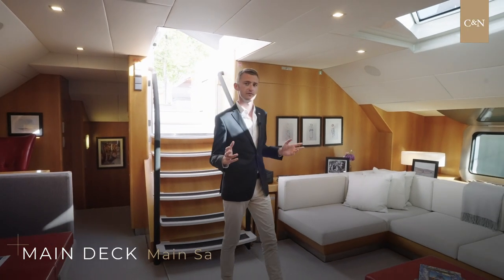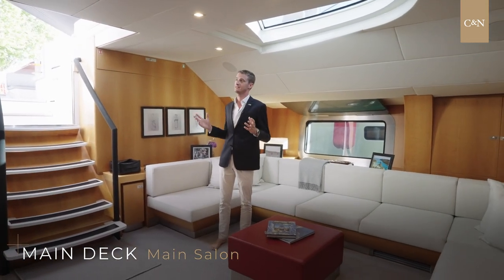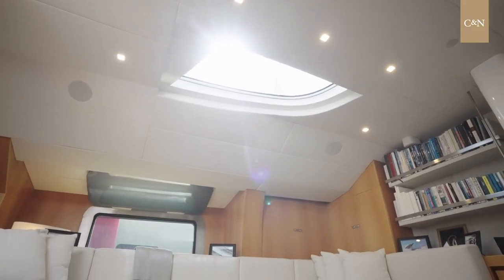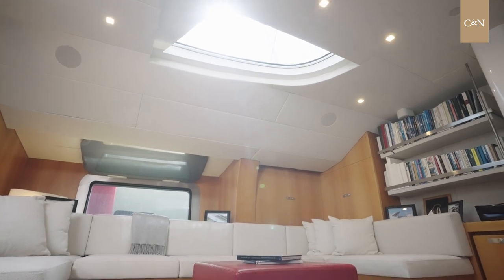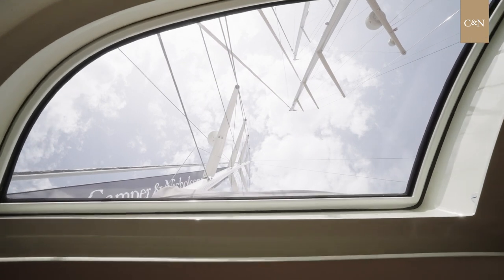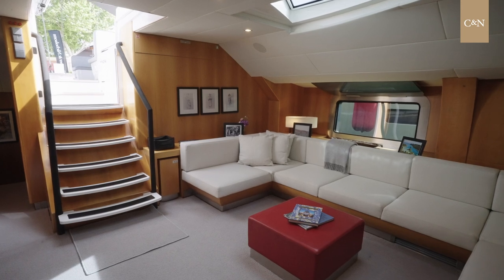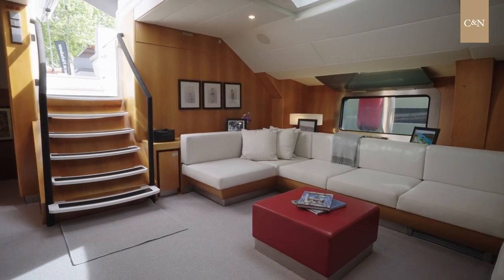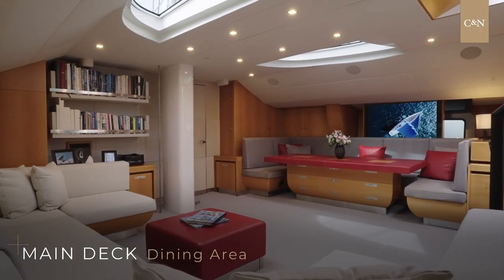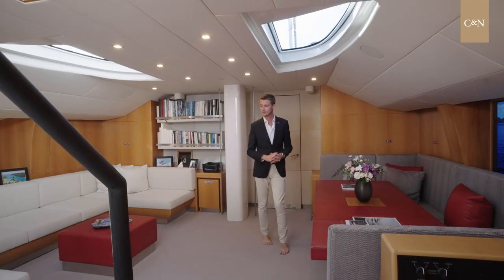As we enter the interior of Silvertip, designed by Agnes Comar, you can appreciate the brightness of the interior, thanks to the full windows on each side — a desirable feature on a sailing yacht of this size — and the beautiful skylight above us that can be opened to get a breath of fresh air. This saloon is divided into two areas: the more informal lounge area facing the great TV, and a great dining table that can accommodate up to eight to ten guests.